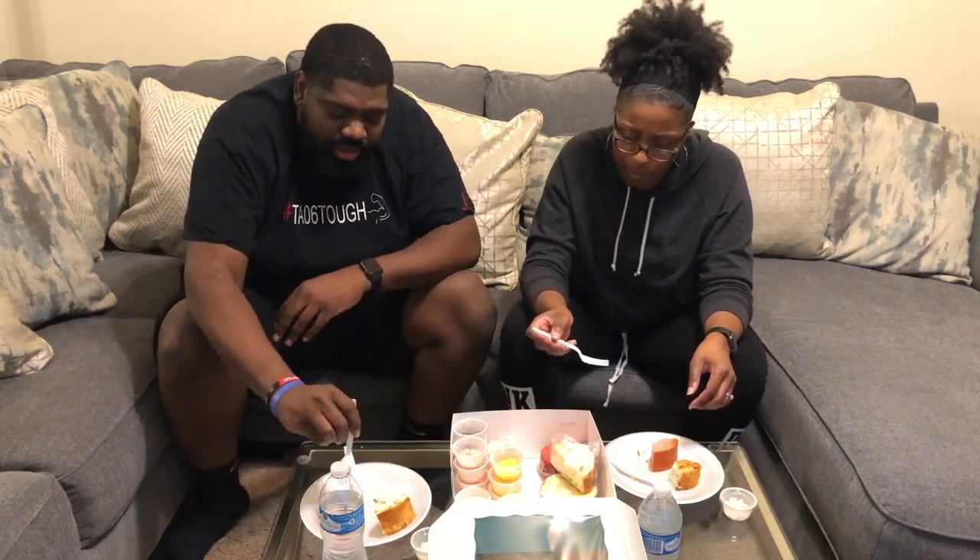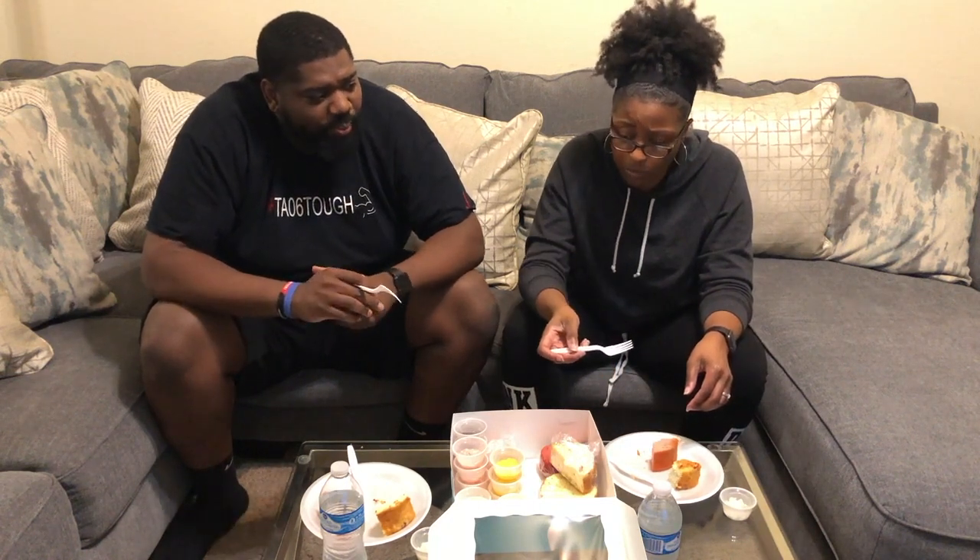This is good. It tastes like it has actual strawberries. You see those pieces of strawberry? So here's the thing - you know how you eat strawberry cake and it's like sweet and strawberry? It's got that twang to it too, so it's not overly sweet.